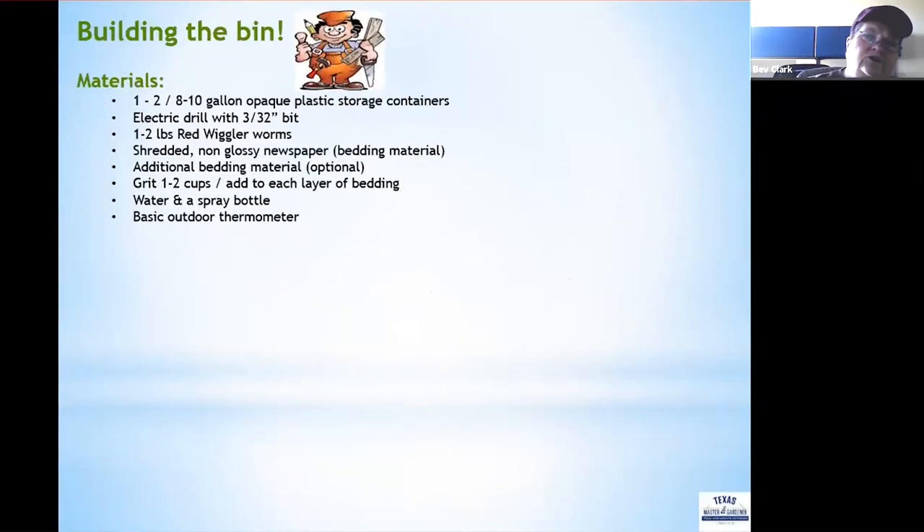To build your bin, the materials you'll need are one or two 8-to-10-gallon opaque plastic storage containers — adjust size as needed — an electric drill with a 3/32-inch bit, and one to two pounds of red wiggler worms. It's best to use newspaper without glossy pages, shredded up as your bedding material. Additional bedding like torn cardboard or egg cartons is optional.